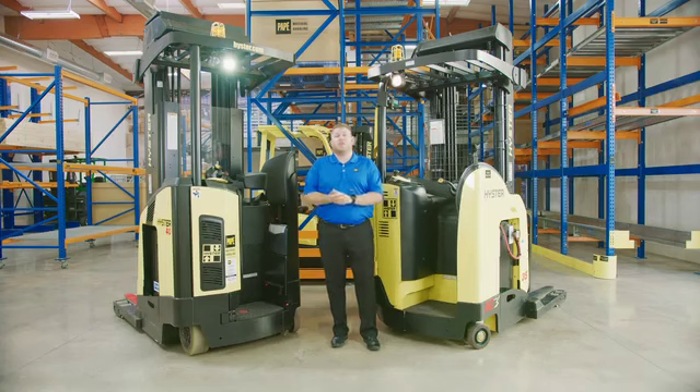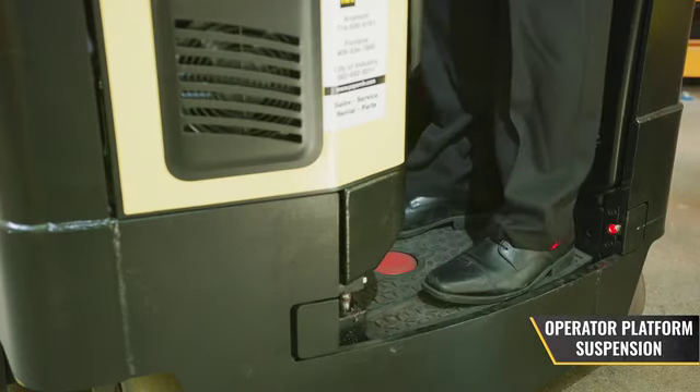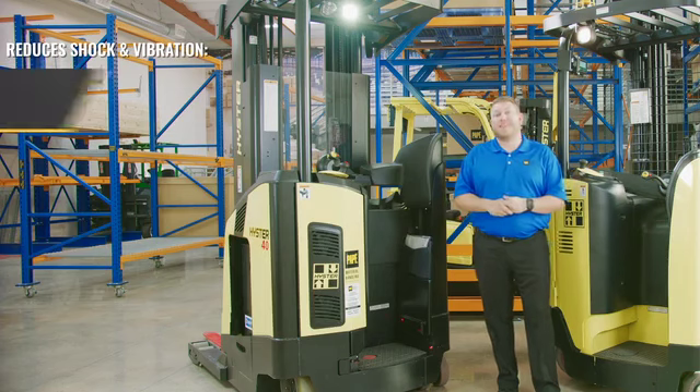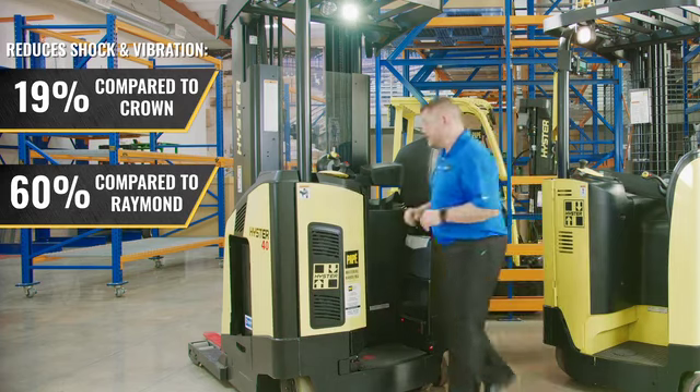Our new reach truck features a more suspended operator platform for operator comfort during long shifts. Our new platform features a decrease in shock and vibration by 19% compared to that of Crown, and up to 60% compared to that of Raymond.